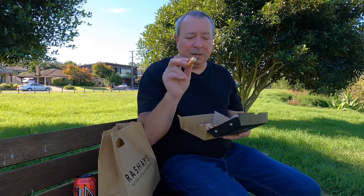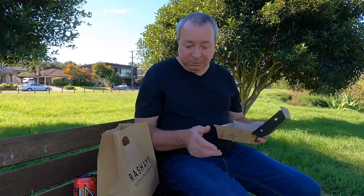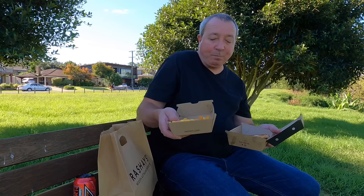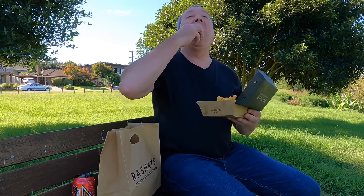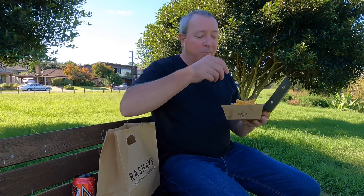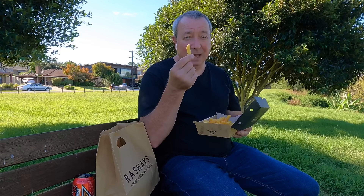That garlic sauce — not overpowering, it actually tastes really good. Really hits a spot. Let's stuff some chips in there. Chips are on point as well, I like them. Probably one of the best chips I've tried. The seasoning, whatever they put on there — it does taste a little bit like chicken salt, but I don't know for sure. It's pretty good. I'd basically give them five out of five as far as chips go too.